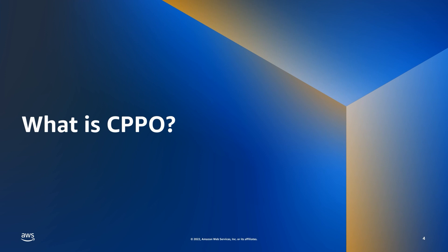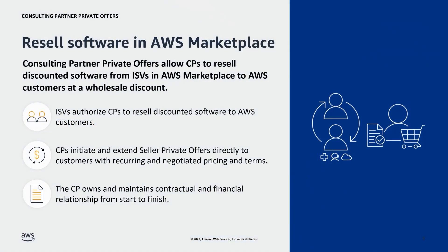What is CPPO? Launched in 2018, CPPO allows channel partners to resell discounted software from ISVs in AWS Marketplace to AWS customers at a wholesale discount. Some key benefits include: a CP can engage customers directly and offer custom pricing through recurring and negotiated pricing and terms; as the seller of record, a CP owns the contractual and financial relationship from start to finish; and CPPO provides customers with the software they need, integrated with the support they want, supporting fast procurement, deployment, and management of verified AWS-ready software.